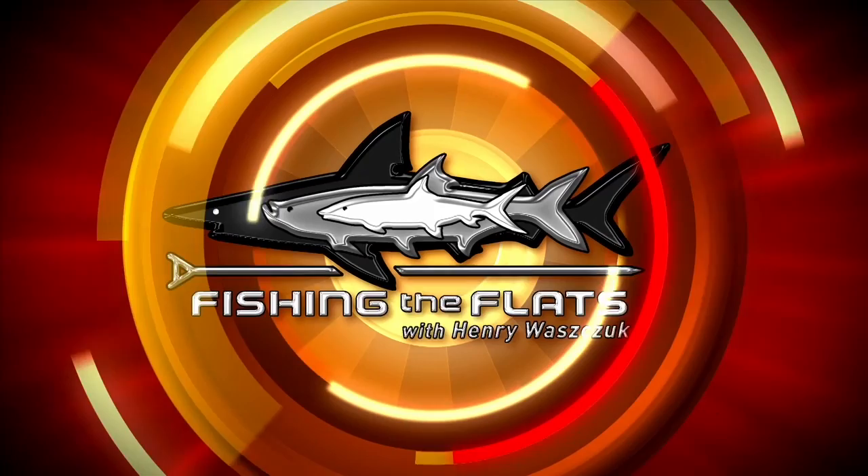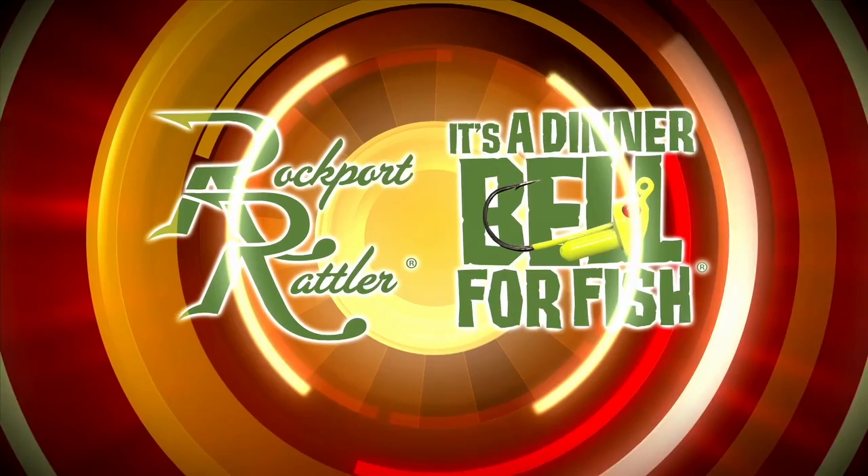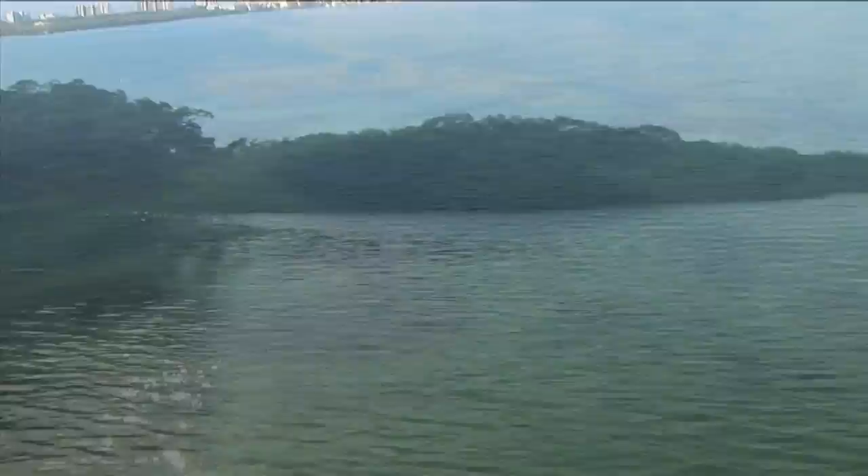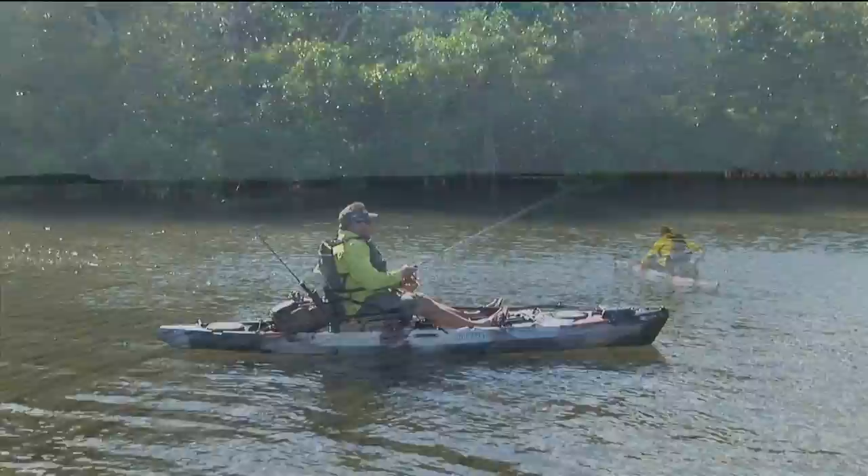This segment of Fishing the Flats is brought to you in part by Rockport Rattler Jig — the dinner bell for fish. We finish off this week's travel adventures back in our home waters of southwest Florida. The wintertime cooler waters force fish into the grass flats and sand holes where waters warm up with the afternoon sun. If you really want to stalk fish in skinny water and have success, there's nothing like fishing out of a kayak. Let's see how Henry does paddling these beautiful flats of Florida.